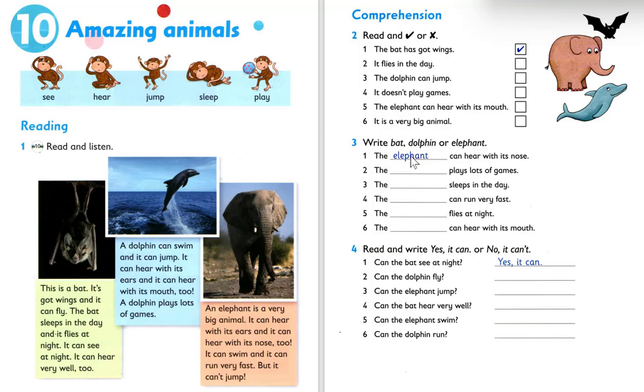Number three — bat, dolphin, or elephant? Number one: the elephant can hear with its nose. Number two: they play a lot of games. Which animal? Bat, dolphin, elephant? The answer is dolphin. The dolphin plays lots of games. Number three: they sleep in the day. Which animal? The bat sleeps in the day.